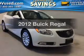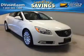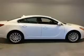Presenting the 2012 Buick Regal. If you're looking for an automobile with great attributes, look no further.